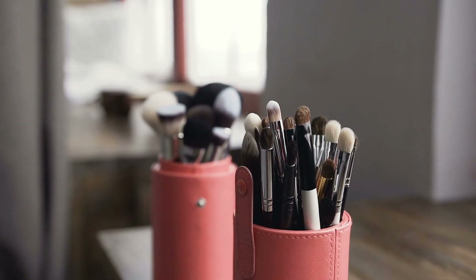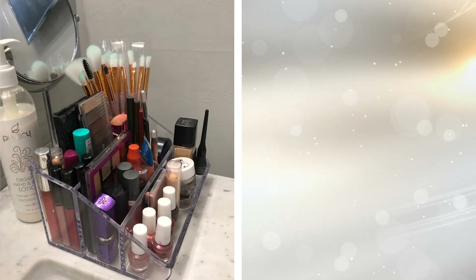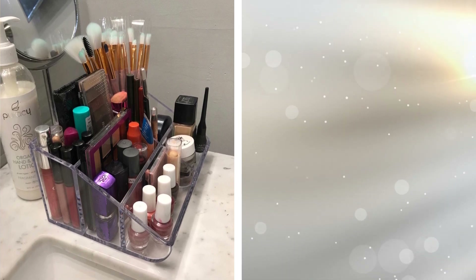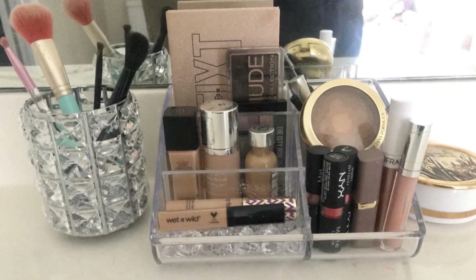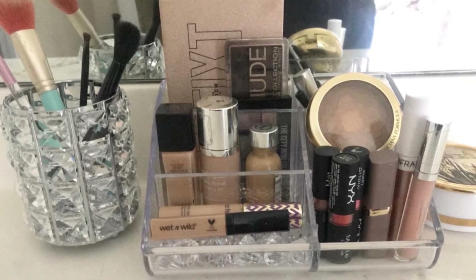12. Always keep track of your beauty products and tools with this clear makeup organizer. This item is the ideal way to keep makeup and accessories tucked away in an organized manner. With this, there will be no more frantic searches for that lipstick or brush. Made of durable plastic, this organizer is versatile enough to use for cosmetics, office supplies, or art supplies.